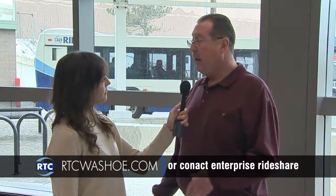Now, that's amazing. So tell us how people form a vanpool. If you have four or more people with the same work hours and commute, they can contact us through our website, rtcwasho.com, or call Enterprise, and they can set up a vanpool.